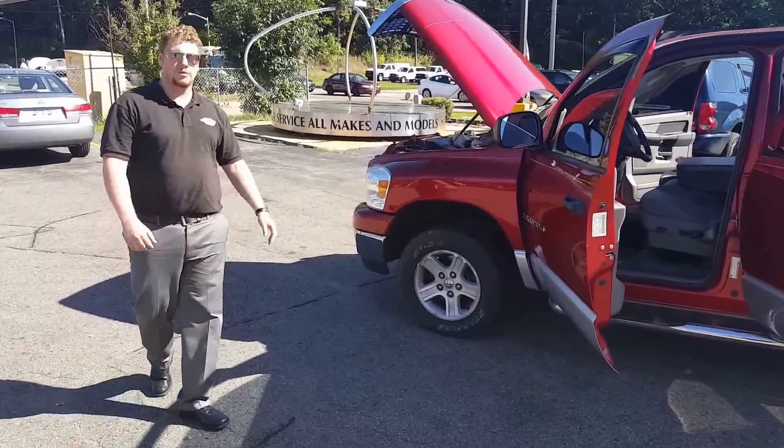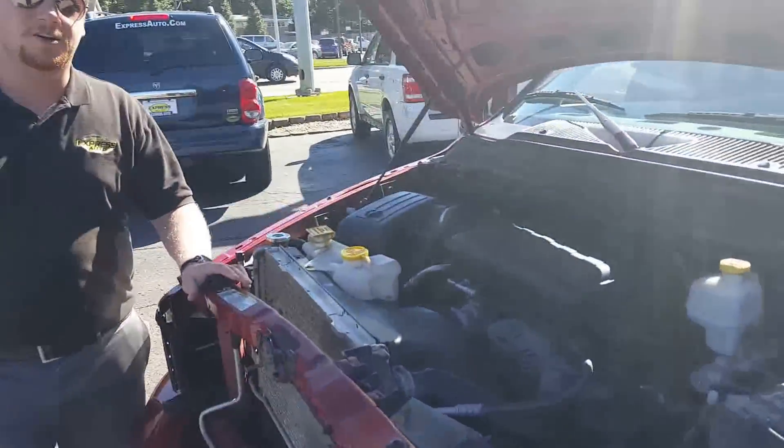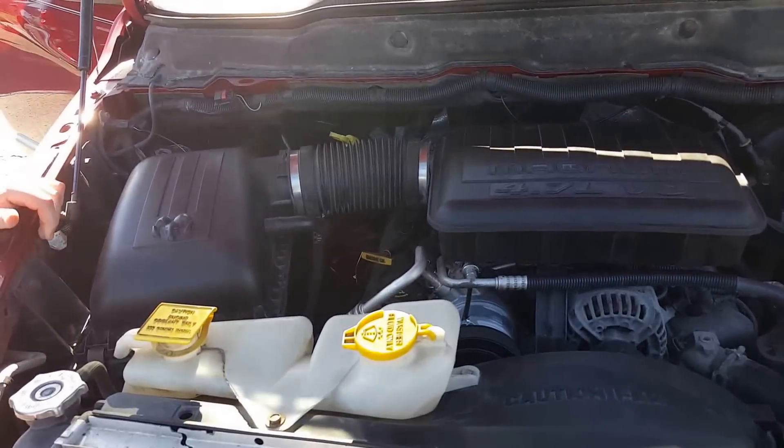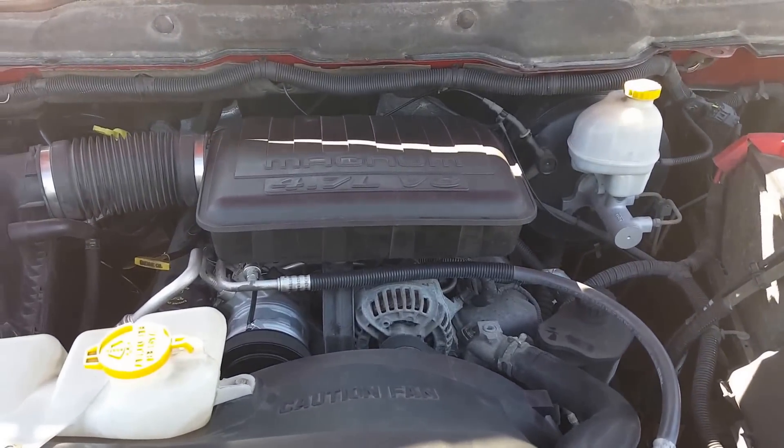If you guys follow me around this way, we'll look under the hood. Under here you've got a 4.7 liter Magnum V8. It's going to have a lot of power. It's going to be a real fun truck to drive in the summer or the winter — and in the winter, you're not going to be getting stuck.